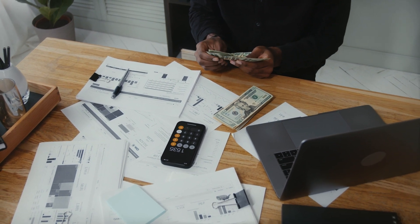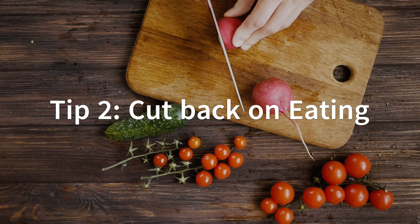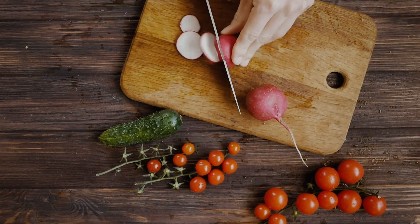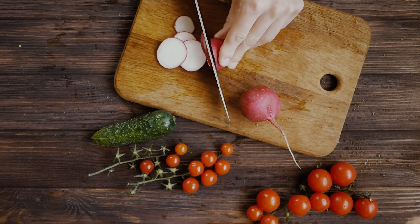Be sure to include all of your expenses, including bills, groceries, and entertainment. Tip 2: Cut back on eating out. Eating out can be expensive, so try to cut back on this expense. Try cooking at home more often, and take your lunch to work instead of buying it.